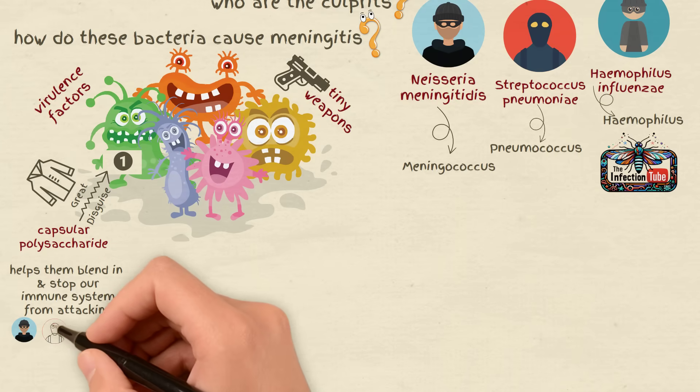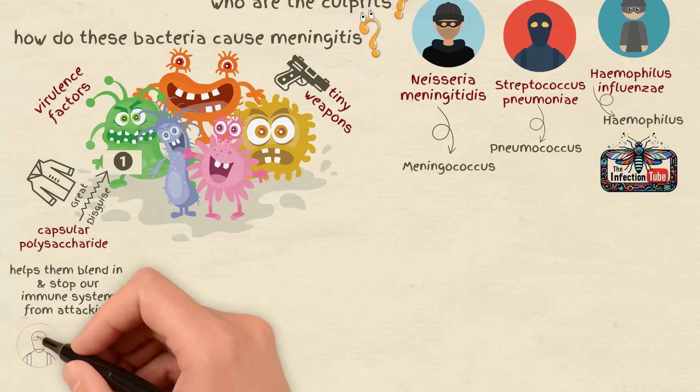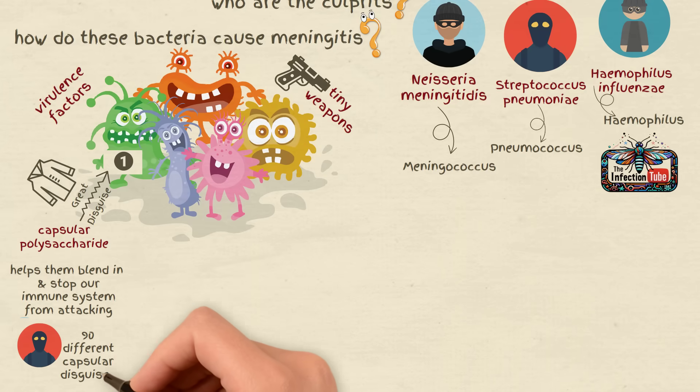Meningococcus, pneumococcus, and haemophilus are all clever with these disguises. Pneumococcus alone has over 90 different capsular disguises.